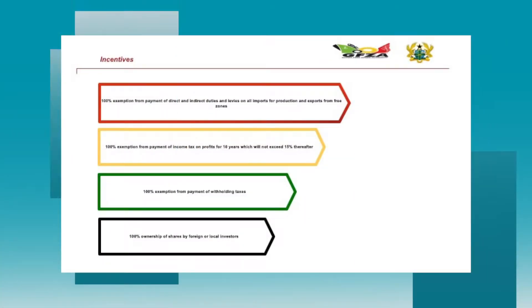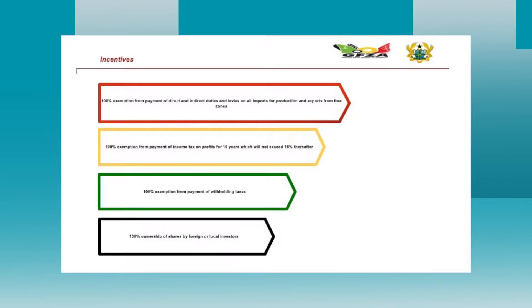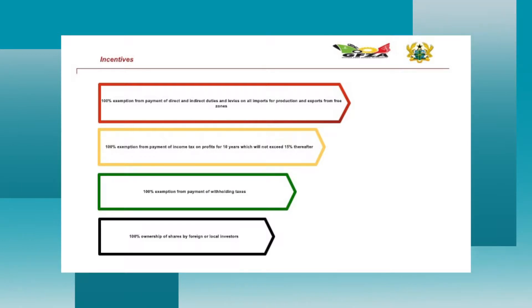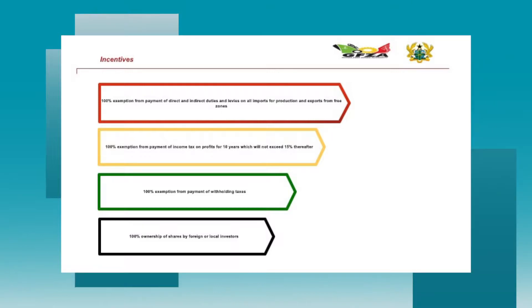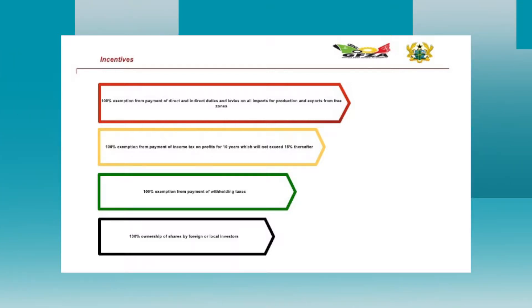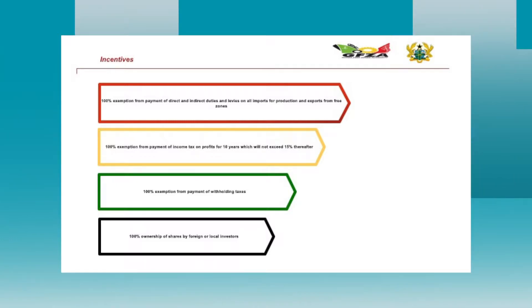The incentives available include 100% exemptions from import and export levies, duties — both direct and indirect. Anytime you are a member of the free zones concept and bring in raw materials or equipment for production, everything attracts zero-rate tax. This includes machines for production, trucks, and vehicles necessary for operations — none of these attract any tax.